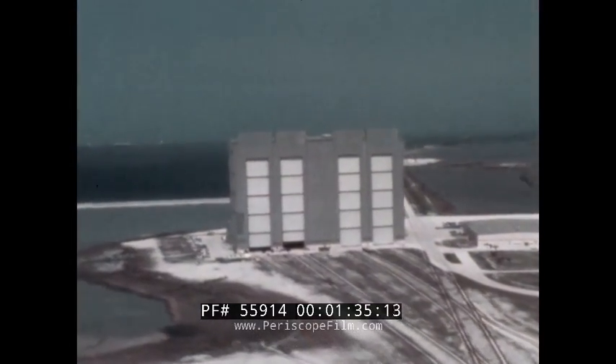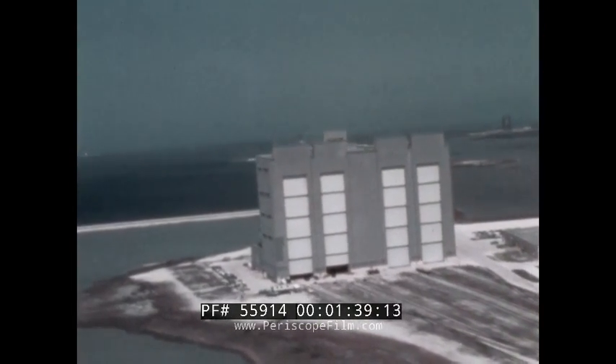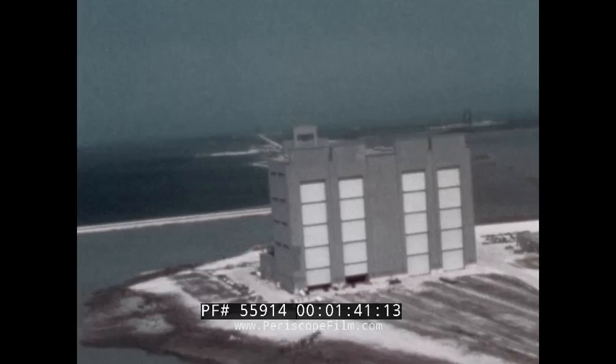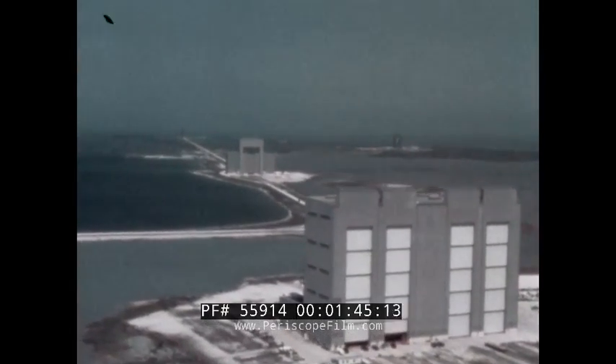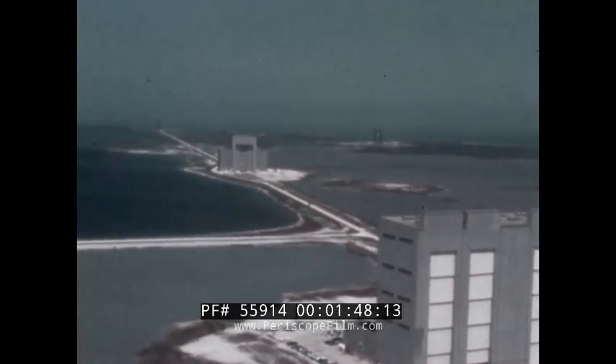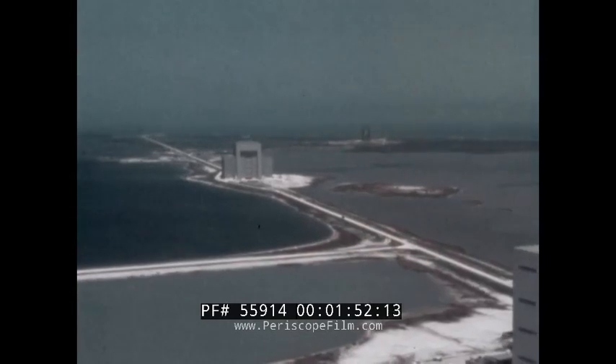The Titan 3C ground support environment is known as the Integrate Transfer Launch Facility. Interconnected by double railway lines are the distant launch pads, the Intermediate Solid Motor Assembly Building, and the Vertical Integration Building, which comprise the Standard Space Launch System.